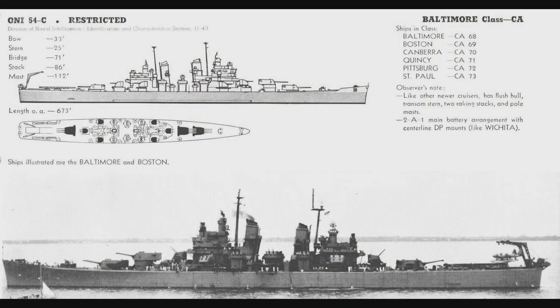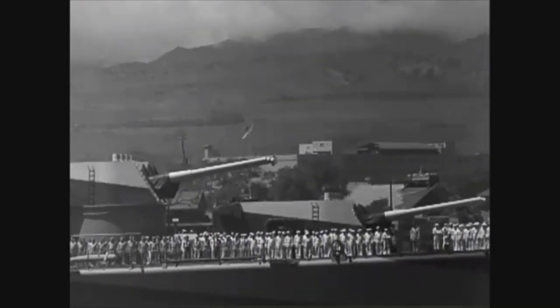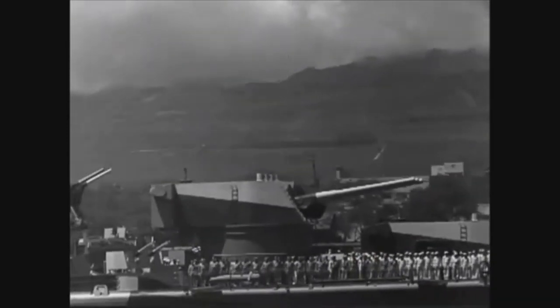I'm going to quickly cut in here and point out an inaccuracy in that Battle 360 clip. The model they used to represent the Baltimore-class is inaccurate. The real Baltimore-class ships had a resemblance to the Cleveland-class light cruisers in terms of how the secondary armament was laid out. If you look at this picture, you'll notice that behind the number two and number three gun turrets is actually a dual five-inch-thirty-eighth, something that did not appear in the model in Battle 360. I suspect they got a bit lazy and used an Iowa model as a substitute.